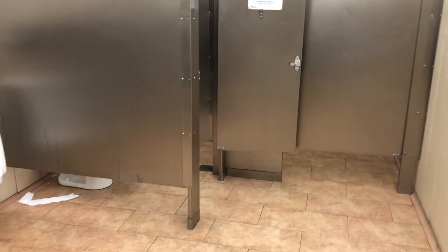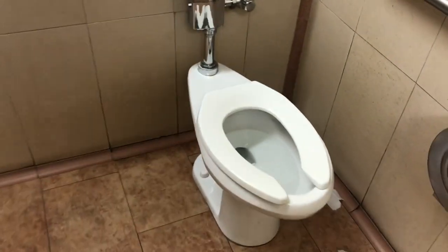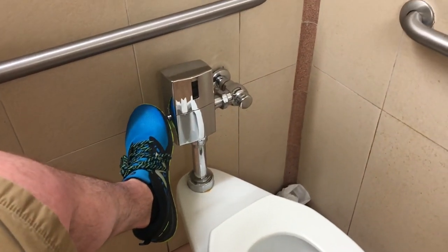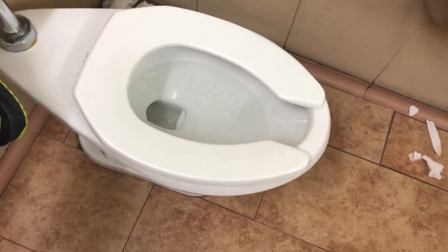The one big plus to Walmart is — well, actually the one big minus — is toilet paper on the floor. The biggest plus to Walmart is there's plenty of urinals, sinks, and toilets most times.